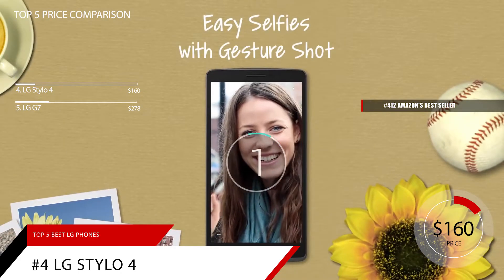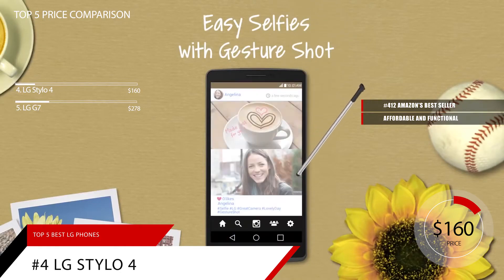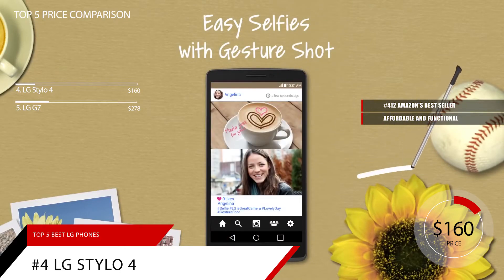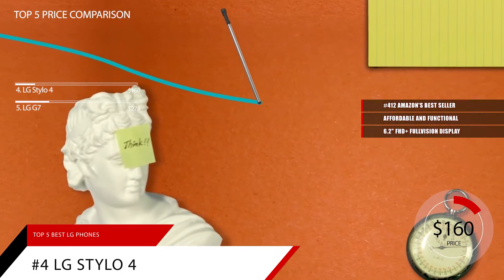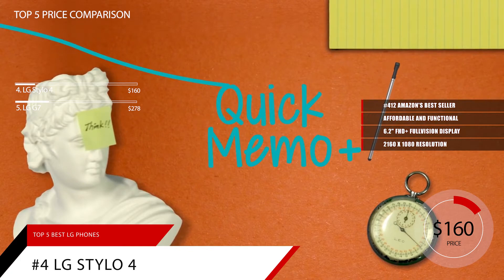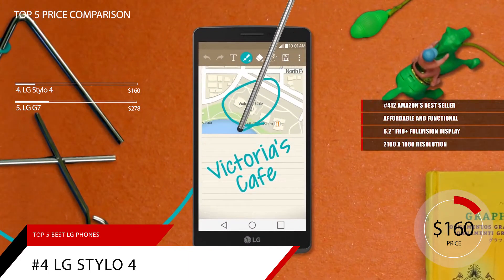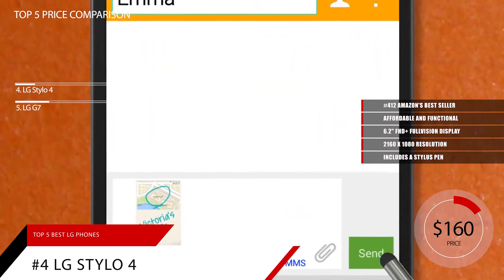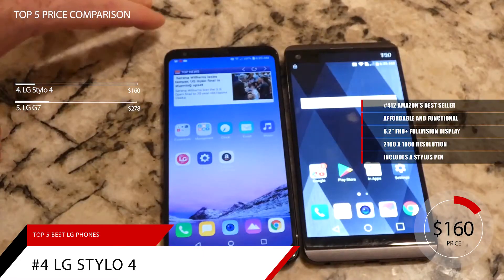Striking the right balance between affordable and functional, the LG Stylo 4 is a smartphone with a big screen done right. The focal point of this device is the 6.2-inch FHD plus full-vision display. Its 2160 by 1080p resolution helps it achieve vibrant colors and good viewing angles. Making the most of its screen size, LG includes a stylus pen. When the stylus is pulled out, an animated menu appears helping you make the most of the unique feature.